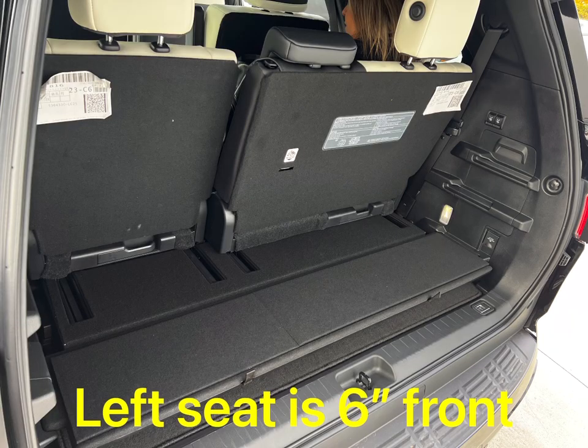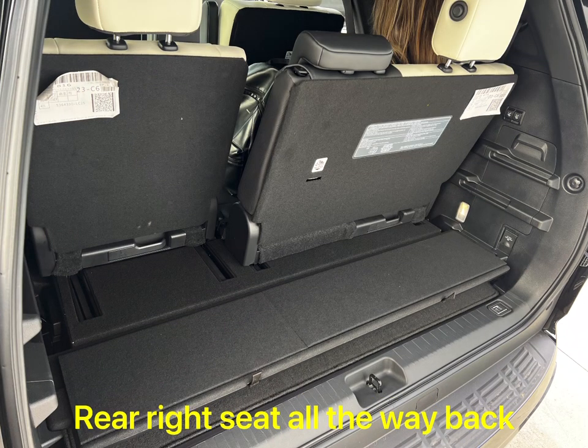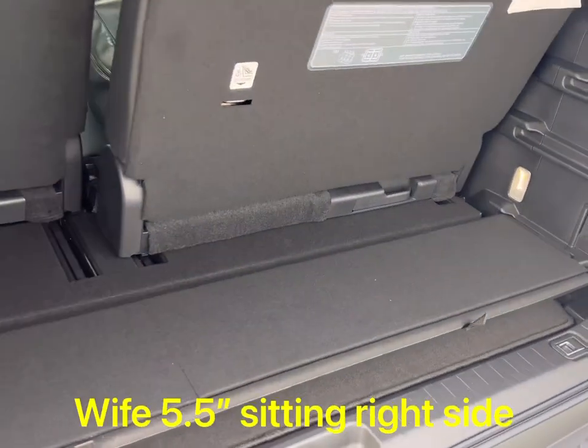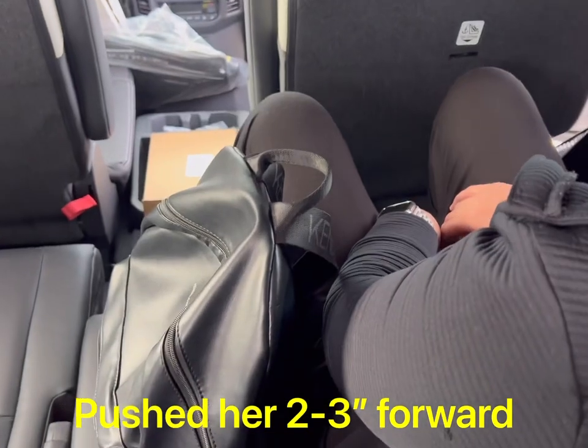As many of you know, I've put a down payment on the Sequoia, which is a TRD Pro, black outside and red inside. I guess when you get older, you get younger.